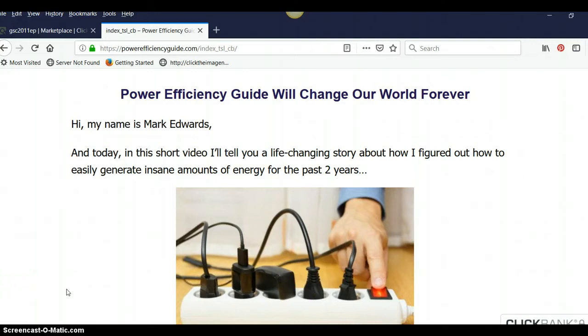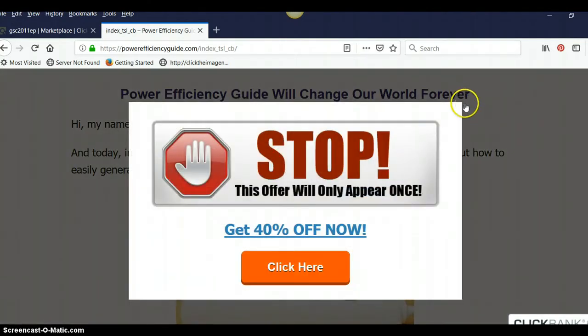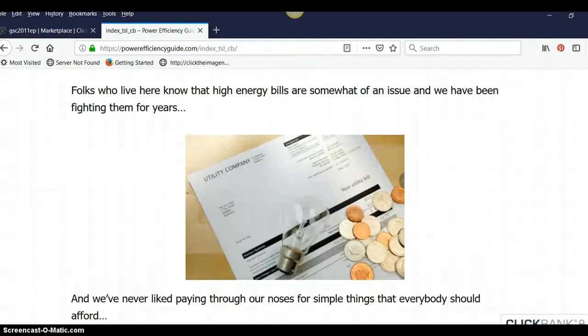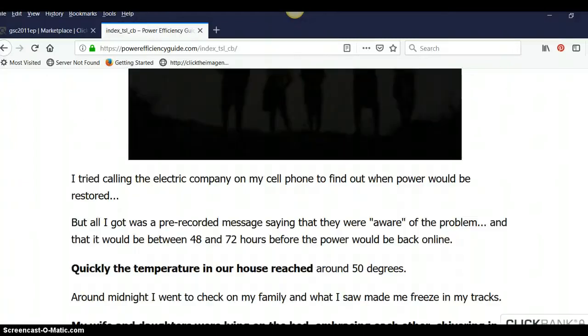Go ahead and click the link below this video in the description. It's going to take you to this page where you can read all about power efficiency, what things you could do that are going to help you lower your utility bill, how to save a lot of money, and have a better impact on the environment.